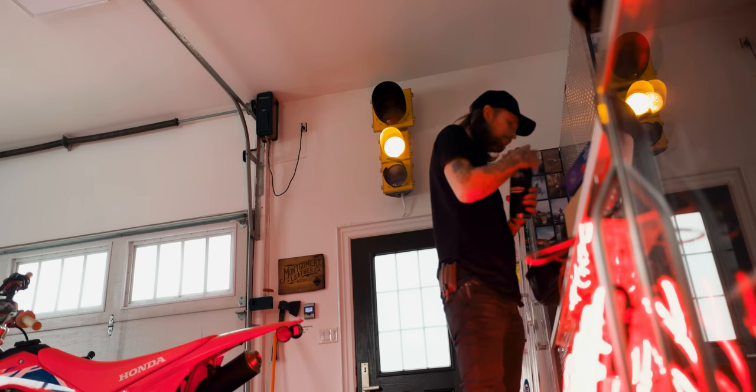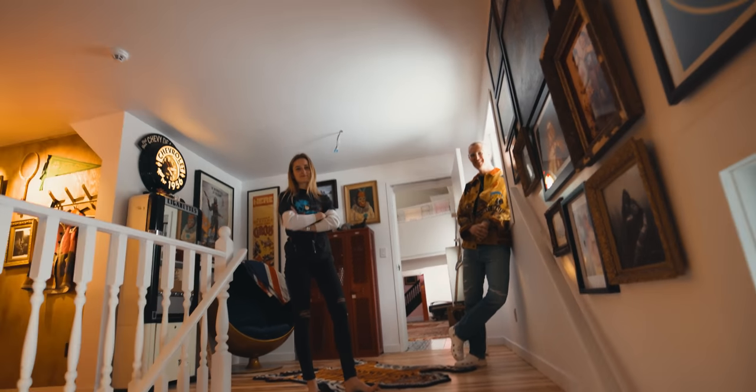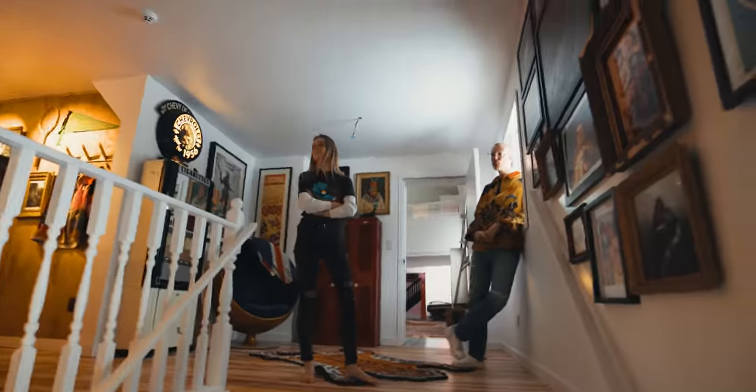A couple more things I gotta do here and then I gotta run to the office. You come with me. Come to the office. Thank you for having us. This was incredible. Thank you very much. That was a lot of fun. I still can't believe this place is so great. You guys are amazing.